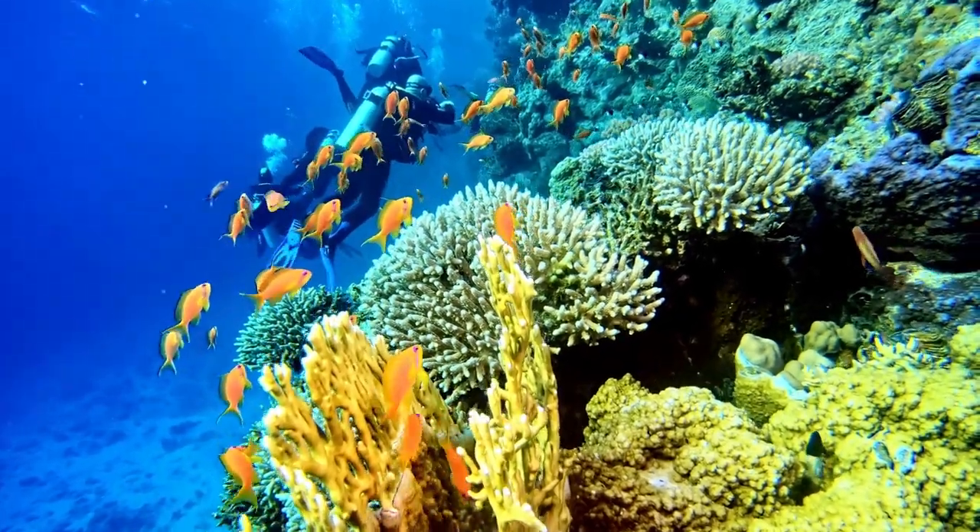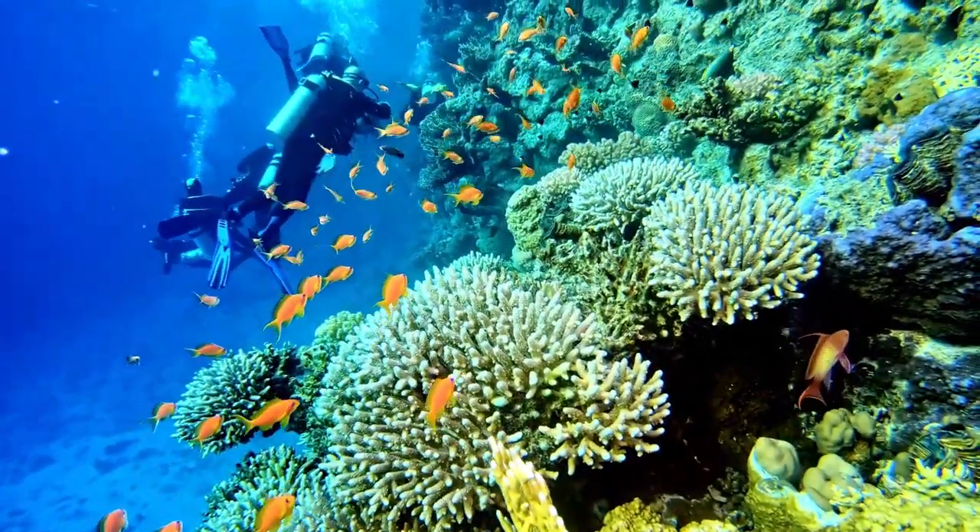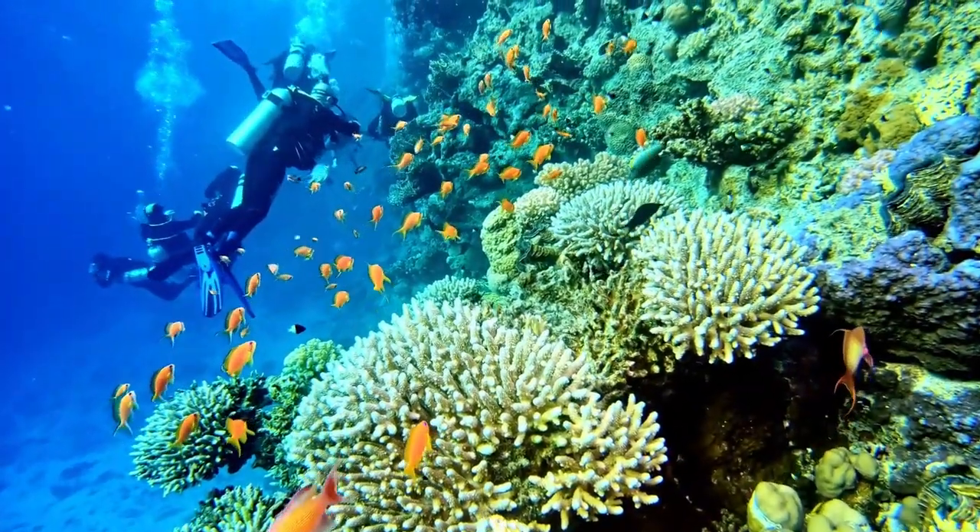Coral reefs attract millions of tourists every year, generating revenue for local economies and raising awareness about their conservation.